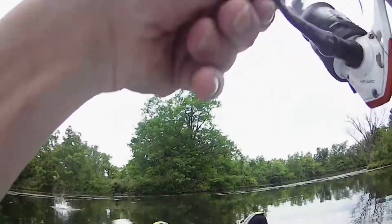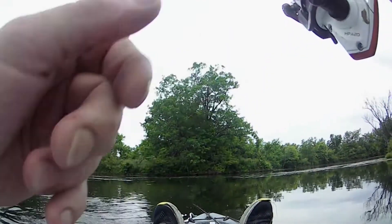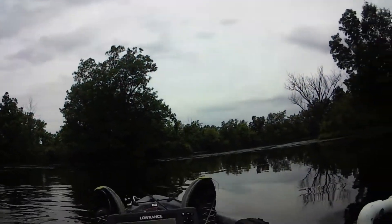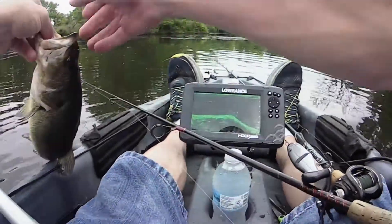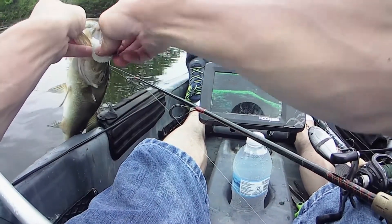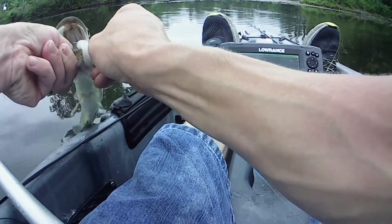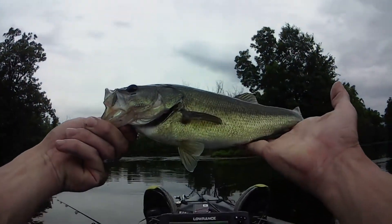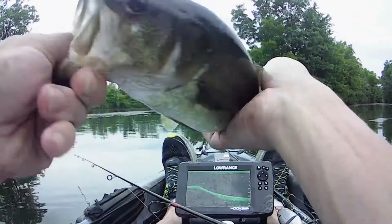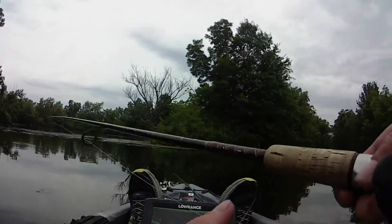There we go — right there where I said. He's a little bigger. Right there on that drop off. They're pretty and healthy, but they just don't get no bigger.